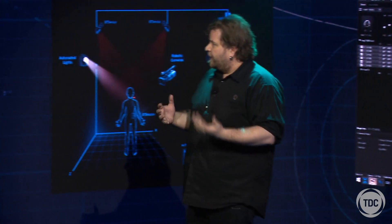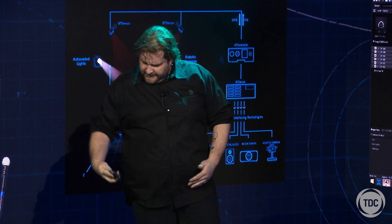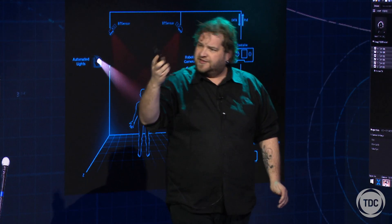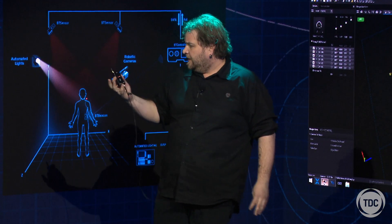So how tracking works: I'm wearing a thing called a beacon, which is this little sensor in my shirt here. It's run off a little belt pack, not too dissimilar to a lapel mic transmitter.